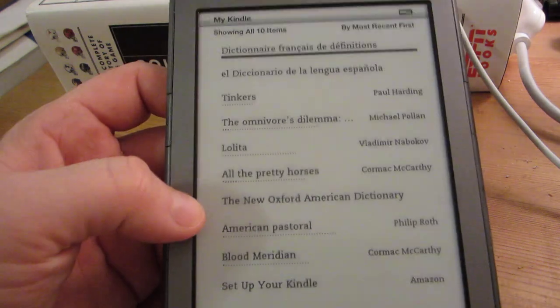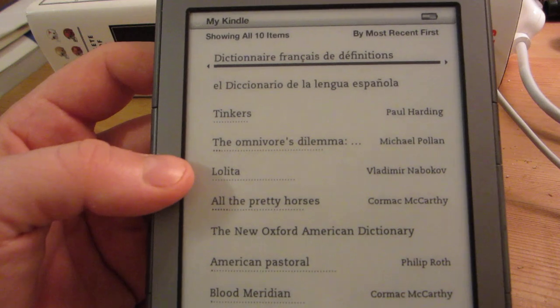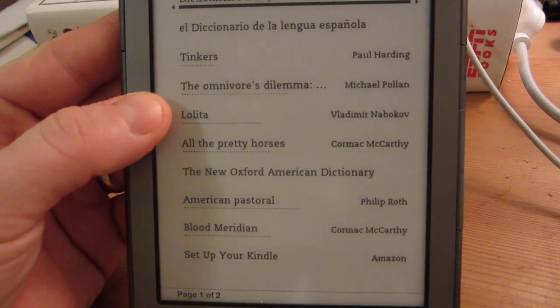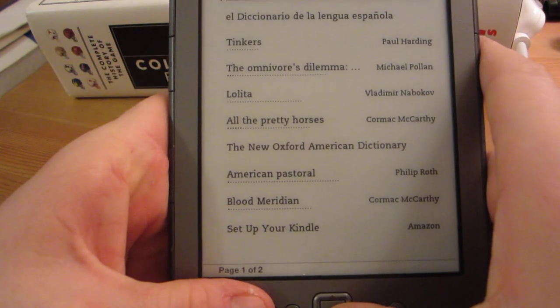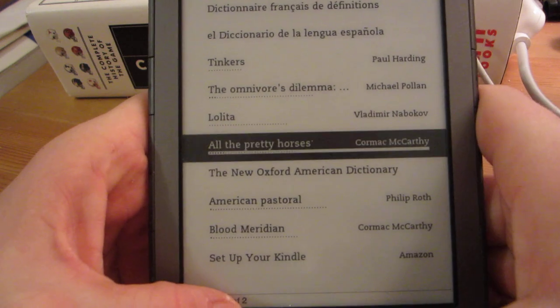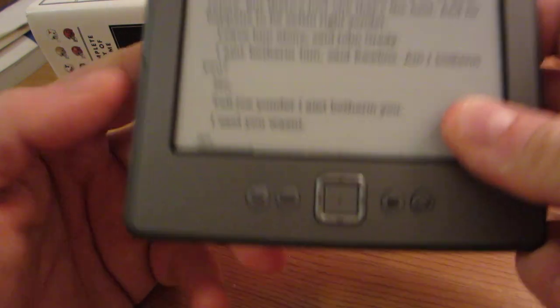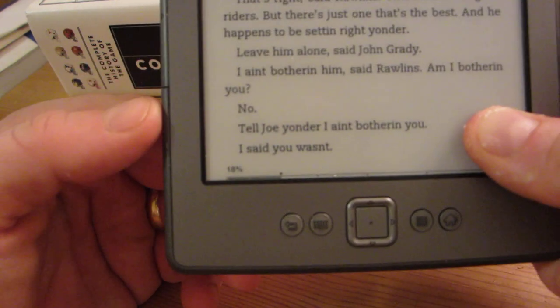So here we are, we're back. Notice how the titles weren't there originally — it has to scan, and it comes back up with all the titles. And it actually even does remember my place. So I'm reading Cormac McCarthy, All the Pretty Horses — great book, by the way. And it does bring me back to my place where I was.